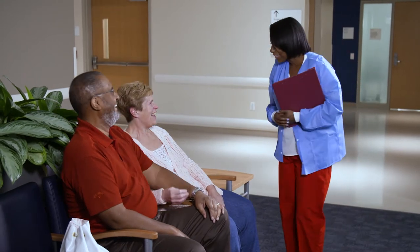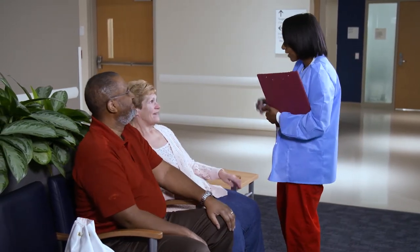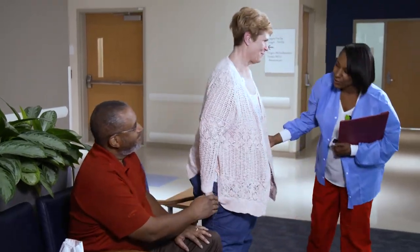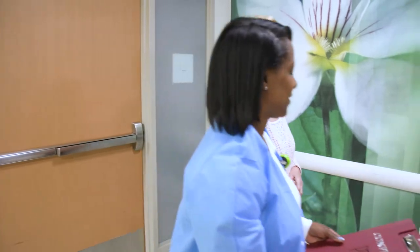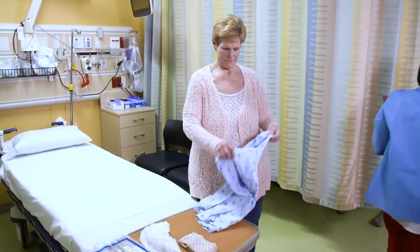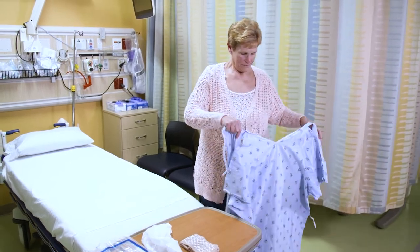Hi, my name is Brooke Bennett and I'm a registered nurse in pre-op. This is the area where we'll get you ready for your surgery. We'll call you from the waiting area and bring you back to pre-op. Your family and friends will stay in the waiting room, but don't worry, you'll have another chance to see them before surgery. The first step is having you change into a hospital gown. This is also a great chance to use the restroom.